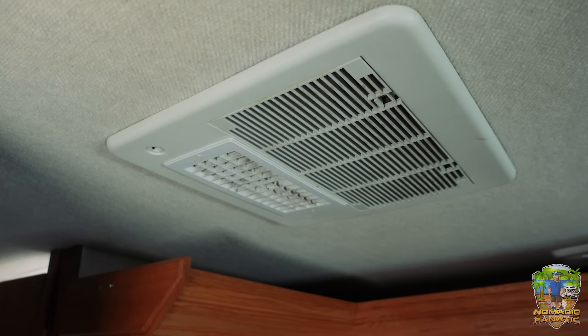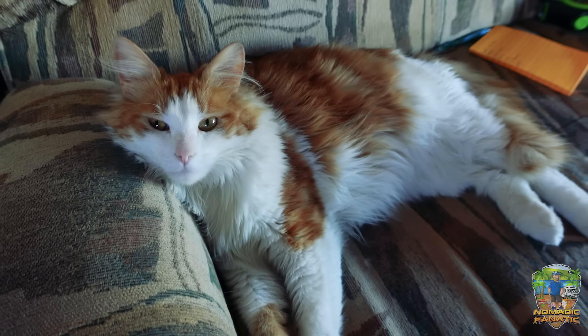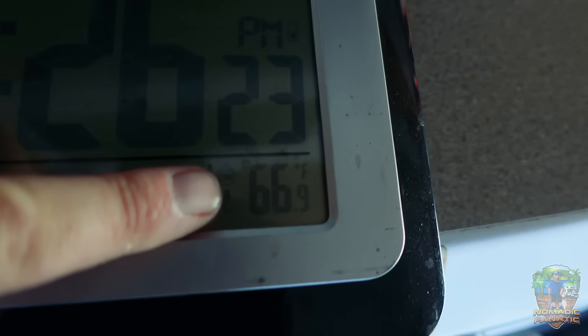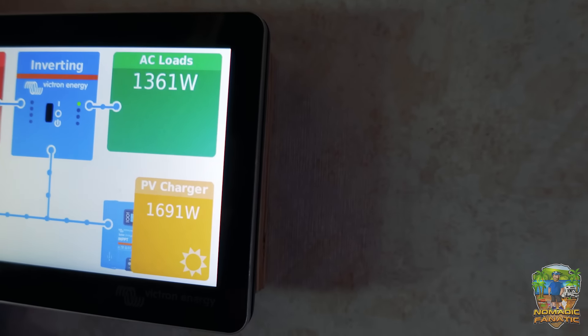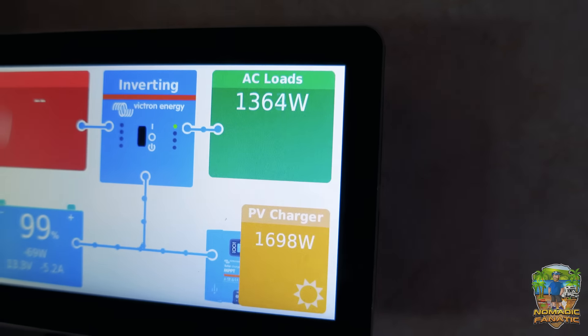Back in the RV — Opie hasn't even moved. We've got it down to 66 degrees in here, frozen the kitties out. Checking the panel: we're at 99% battery, bringing in almost 1700 watts of solar and pulling 1300 watts for the air conditioner.